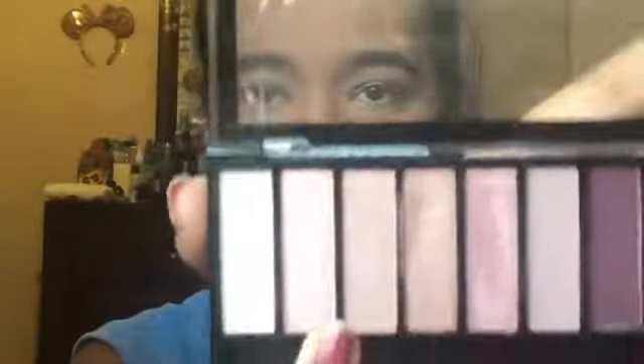The next thing I'm going to do is add a brow bone highlighter. For my brow bone highlighter I'm going to use this pinky shade right here — it's very light. I'm going to use this for my brow bone highlight. I got some on my brows — I'll clean that up later.